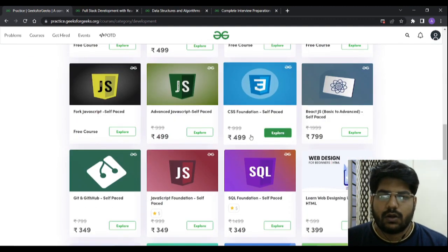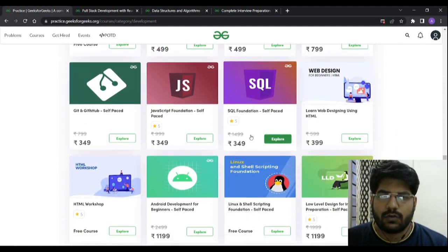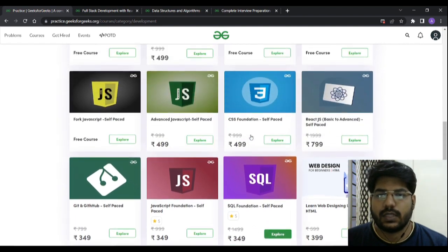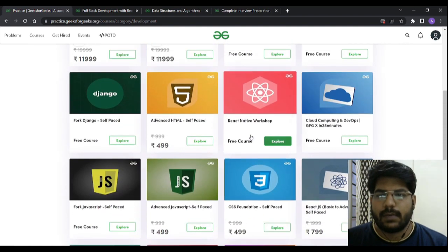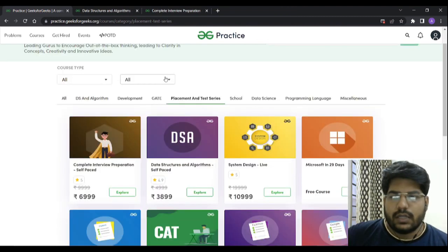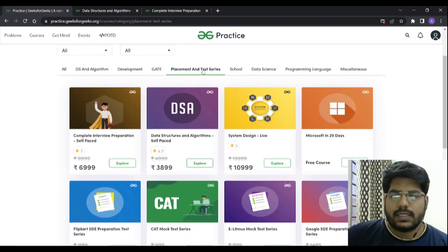These are very pocket-friendly courses and on top of that you are getting a 10% discount, so I don't think there could be anything better than this. What are you waiting for? Just go and check the course you'd like to pursue. I hope this is going to help you a lot. If you are planning to purchase any of the courses, just use that coupon code — I'll provide it in the description as well.